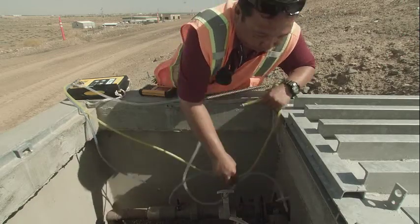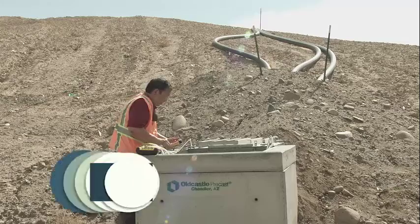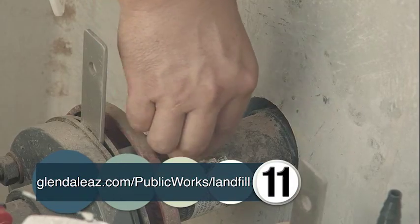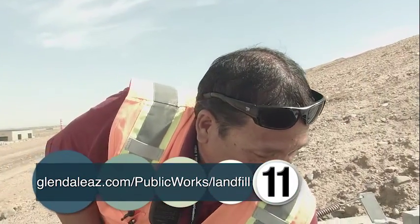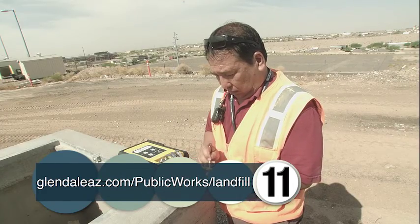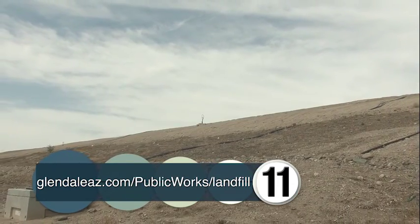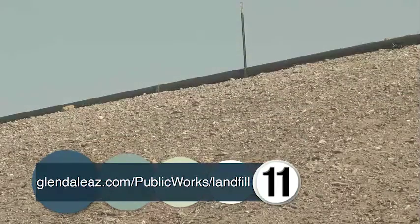What I'm doing here is sampling the gas extraction well from the City of Glendale Landfill. We monitor flow rate, temperature, and gas composition. Valves control the flow from each well. Methane, flow rate, and temperature are monitored from each meter round. They're controlled to produce maximum gas migration off the landfill property.